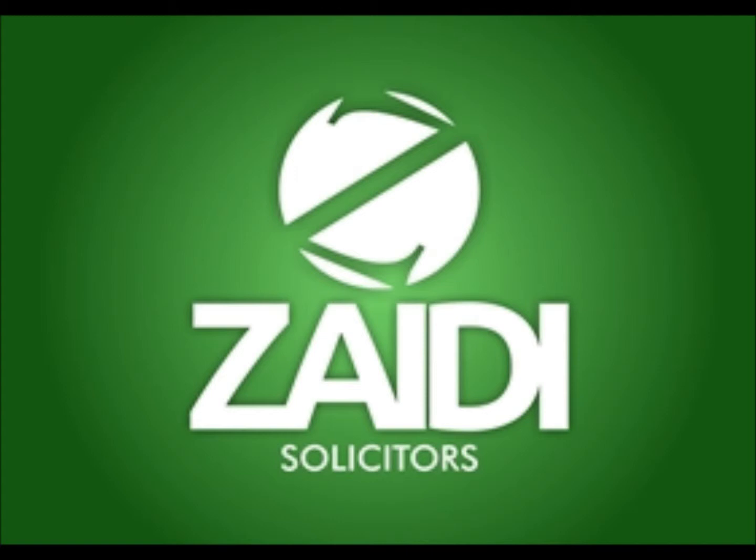When choosing an immigration solicitor in Milton Keynes, the following points should be taken into account. Your immigration solicitor should be regulated by the Solicitors Regulation Authority and should have a valid practising certificate. Visit the SRA website and search the name of your solicitor to check if they have any conditions attached to their practising certificate, as this may concern their character and suitability to deal with your immigration case.